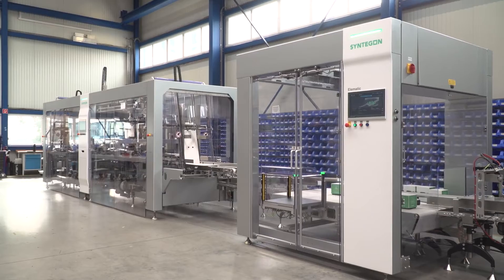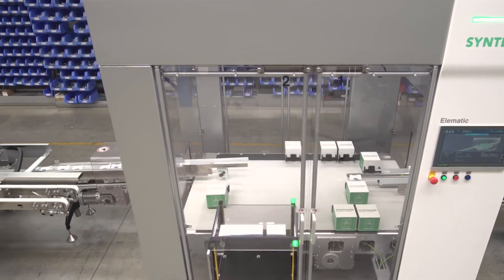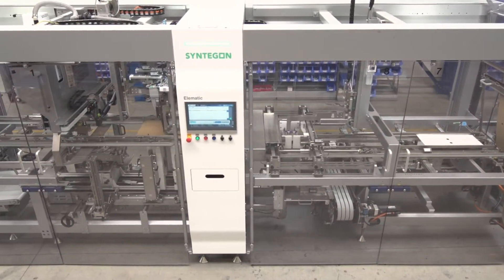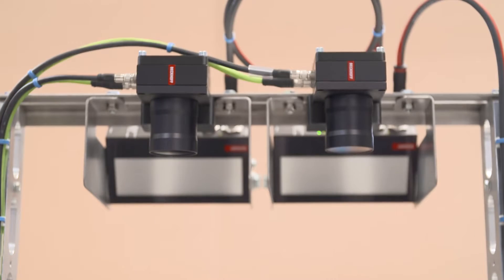The product handling platform is a revolution in secondary packaging, first introduced at Interpak. Its main purpose is to merge two product streams into one, which is then fed into our case packer. With integrated optical quality control and buffering, defective products can be rejected and reworked.